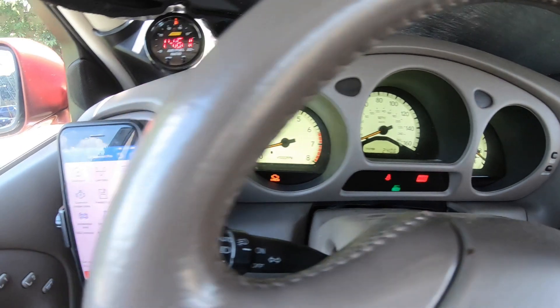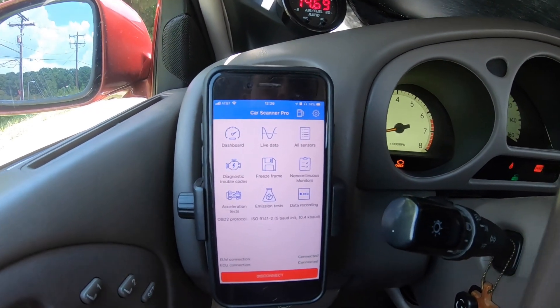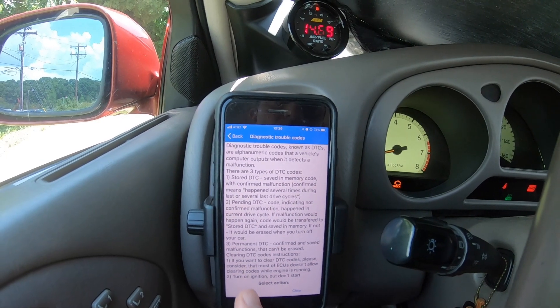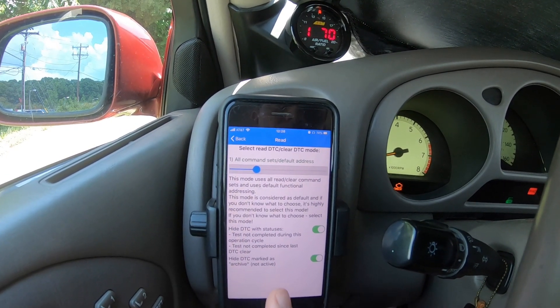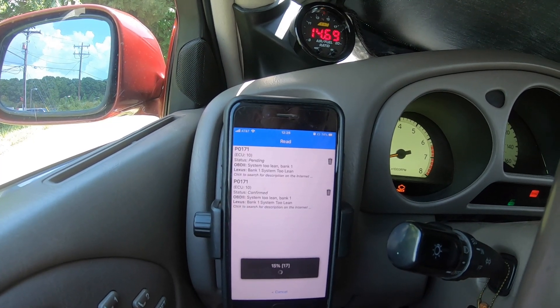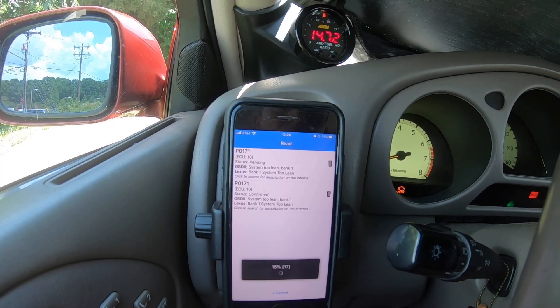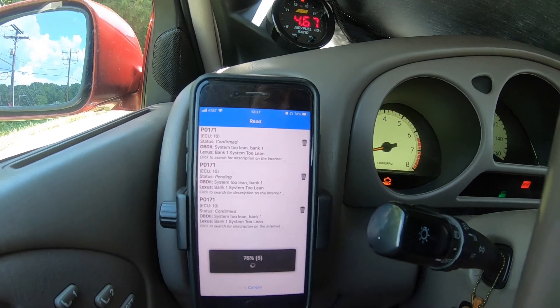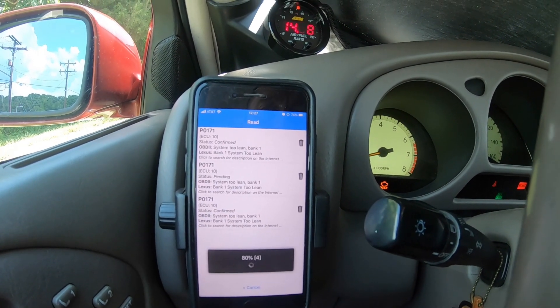So I'm going to use the Car Scanner Pro app to show you how it reads diagnostic trouble codes. You want to select 'read' unless you want to clear it and read again. Should be P0171 — yep, it is. Bank 1 too lean. You can see it's triggered quite a few times here.